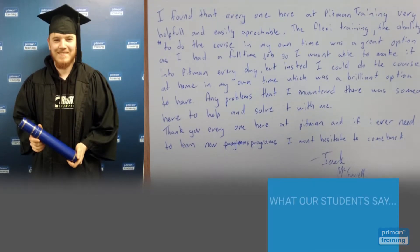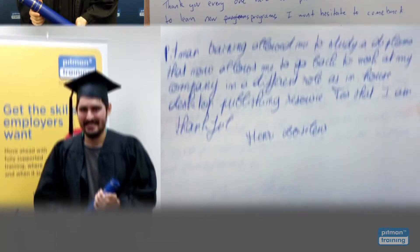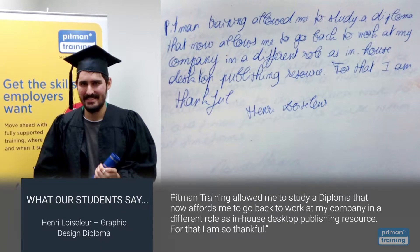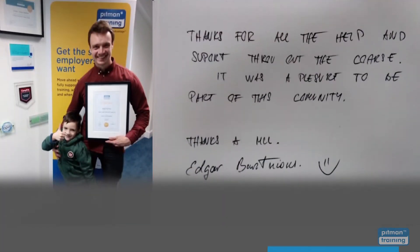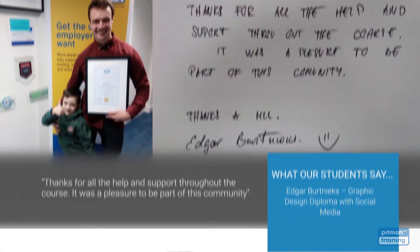The flexi training — the ability to do the course in my own time — was a great option as I had a full-time job so I wasn't able to make it into Pitman every day, but instead I could do the course at home in my own time, which was a brilliant option to have. Pitman Training allowed me to study a diploma that now affords me to go back to work at my company in a different role as an in-house desktop publishing resource. For that I am so thankful. Thanks for all the help and support throughout the course. It was a pleasure to be part of this community.